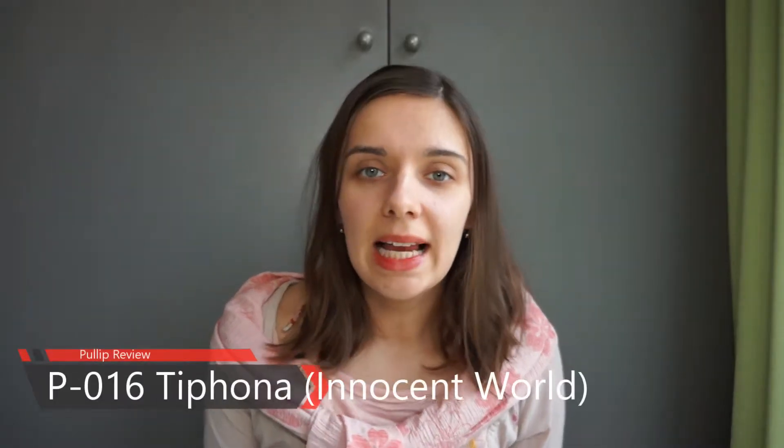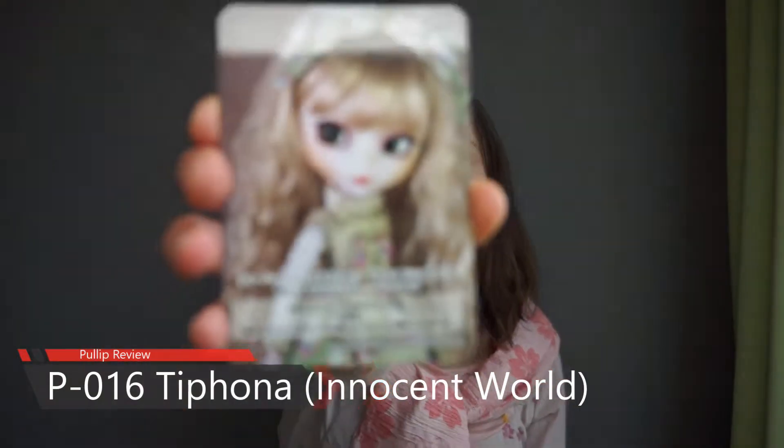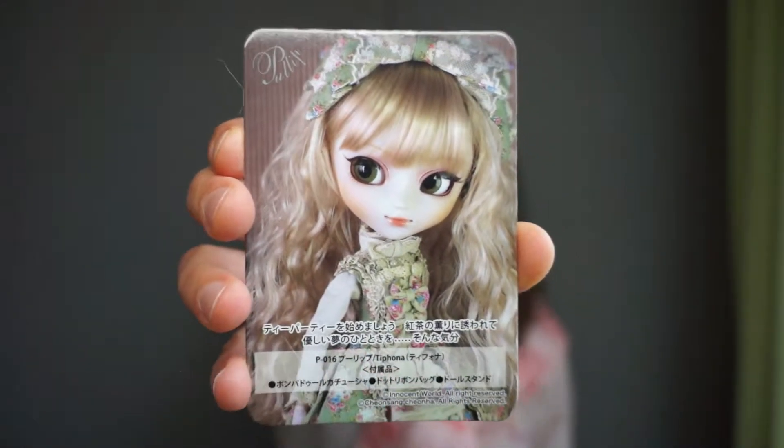Hello and welcome to my channel, Doma Glalalek. My name is Ola and today I would like to introduce you to Pule Ptifona — another, and pretty much the first, collaboration between Groove and Innocent World, my favourite Lolita fashion brand.